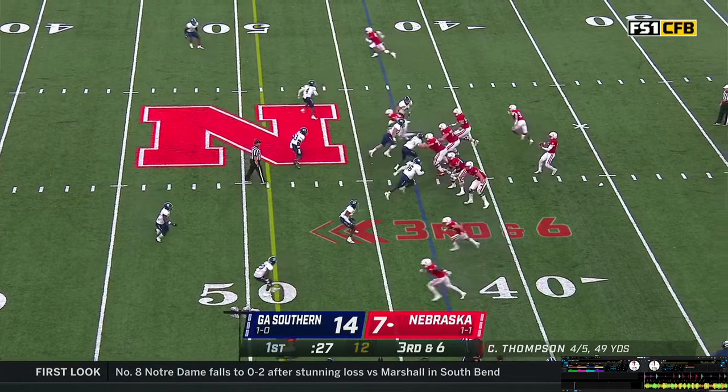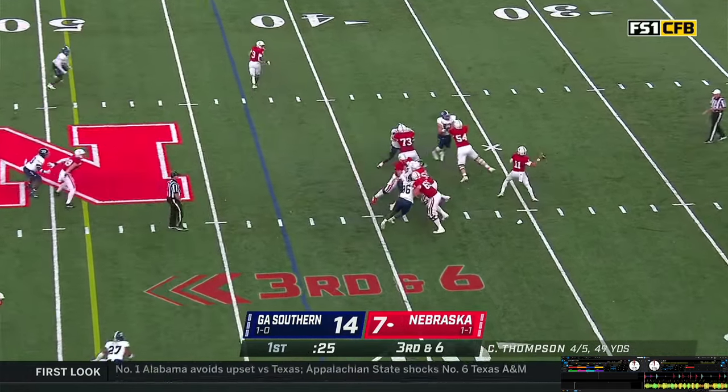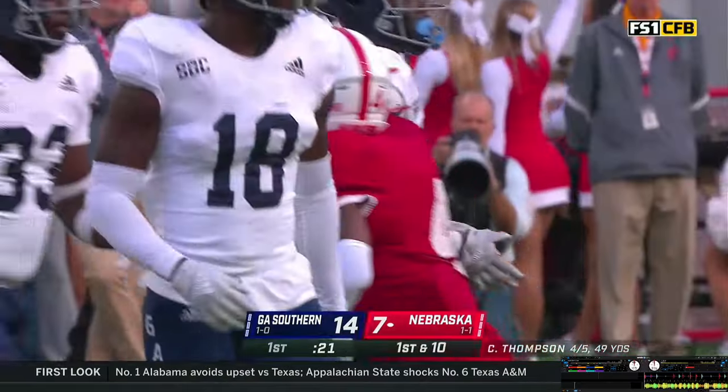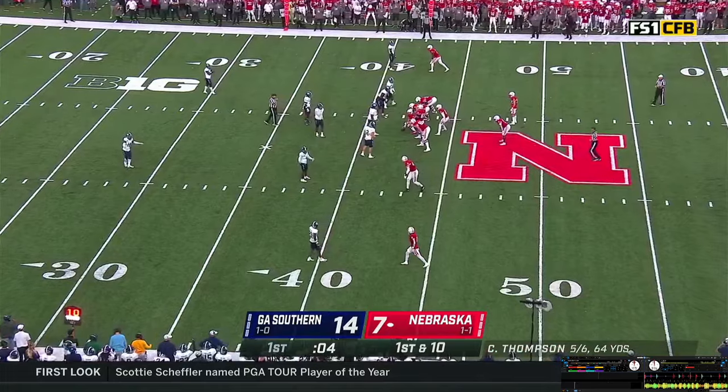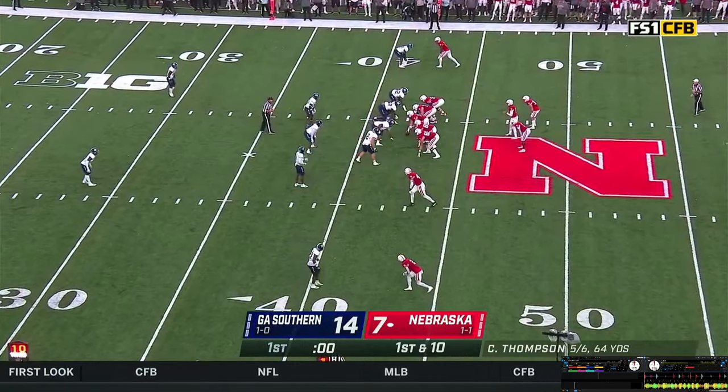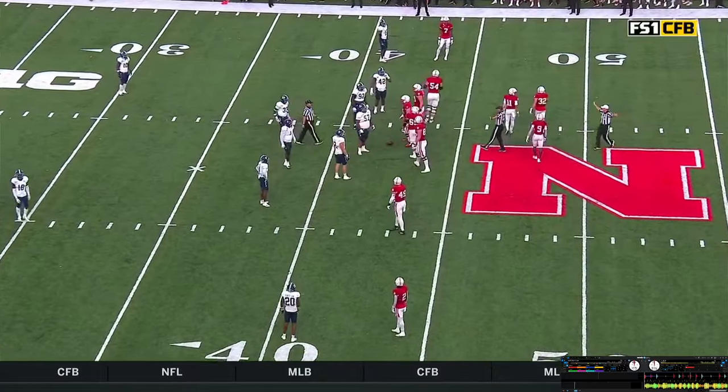Trent Nixon grabs the football, snaps it back — stepping, throwing. Pass caught, first down at the Georgia Southern 43-yard line. Elante Brown makes the grab. I'm not sure Nebraska is going to get this play off before the end of the quarter — and they do not. That should end the first quarter with a 14-7 Eagle lead.